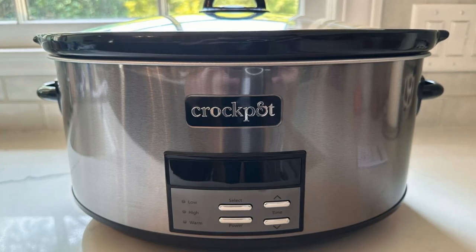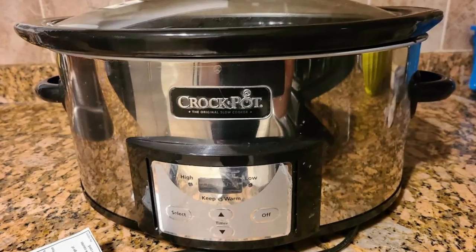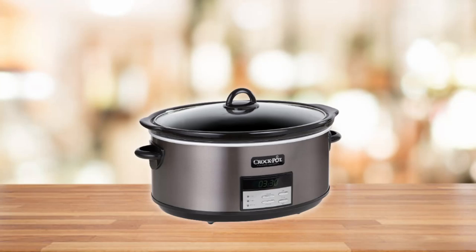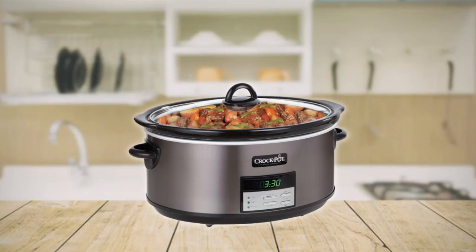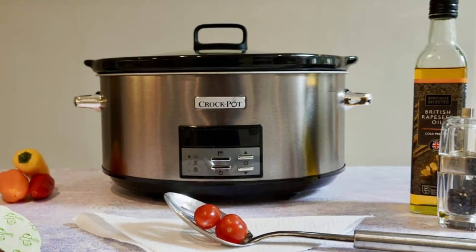The first glance at the Crock-Pot Black Stainless Programmable Slow Cooker tells you it's more than just an appliance — it's a statement piece for your kitchen. With its innovative finish that's warmer and softer than traditional stainless steel, it doesn't just blend into your kitchen, it complements it. You'll notice that it adds a touch of elegance to your countertop, making it an integral part of your kitchen decor.